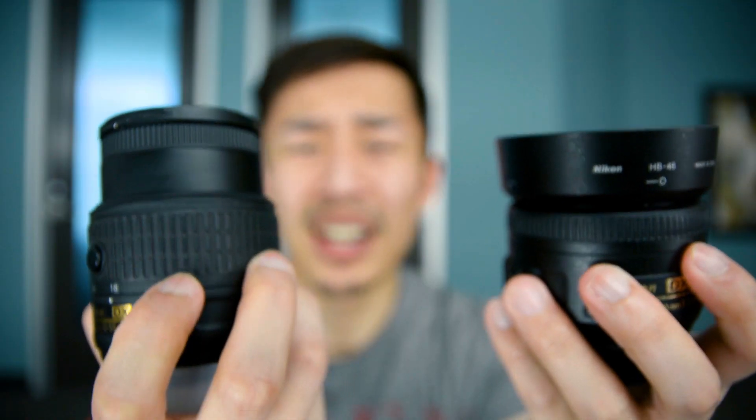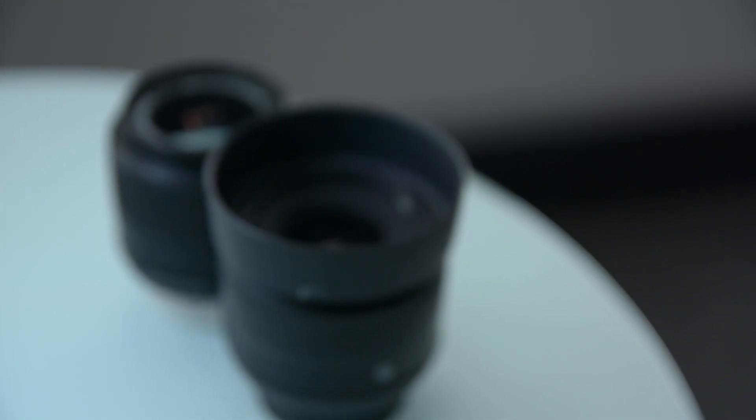So the second reason why Nikon cameras are better than Sony is overall pricing. If you don't have the biggest budget and you only need two or three lenses, you're much better off going with a Nikon camera than a Sony camera.